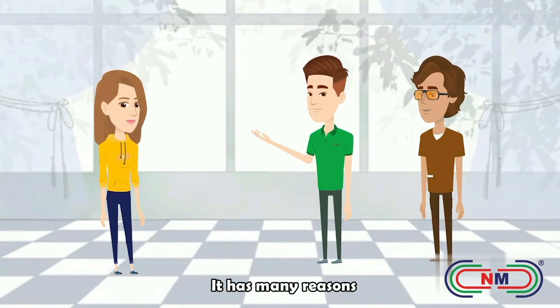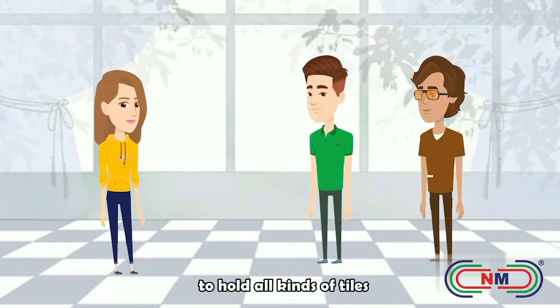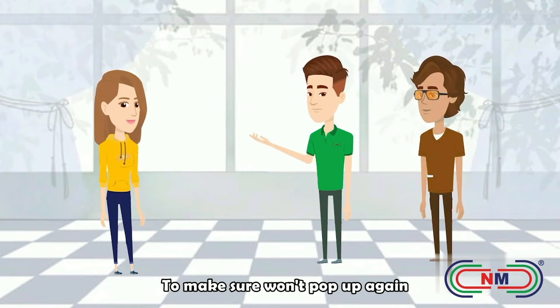Why the tiles should ba la pop up? It has many reasons. The temperature of the room was the main reason. It will make tiles swell and shrink. That is why we need a stronger way to hold all kinds of tiles. Now you need to look for an experienced tile decorator and choose the right product to make sure it won't pop up again.